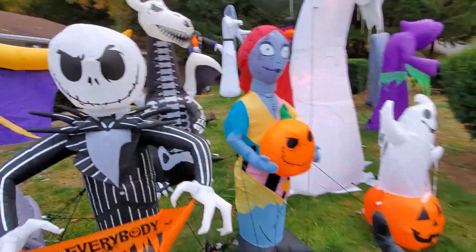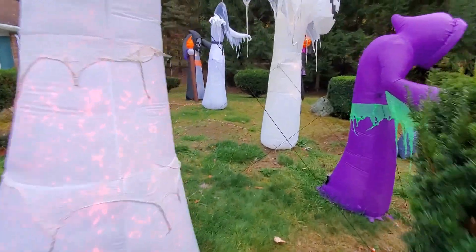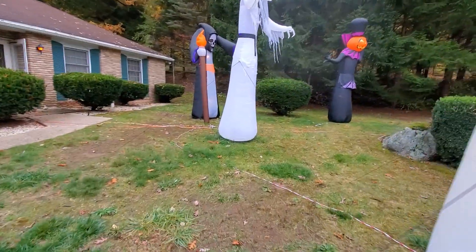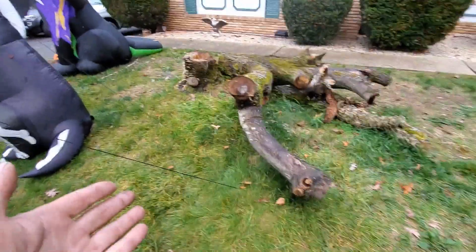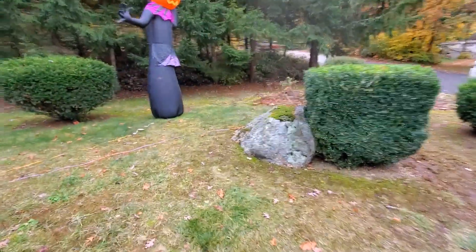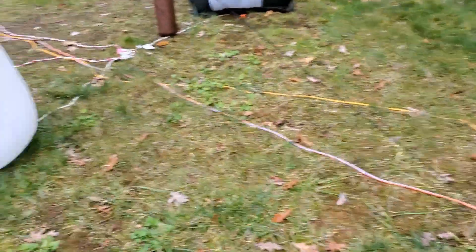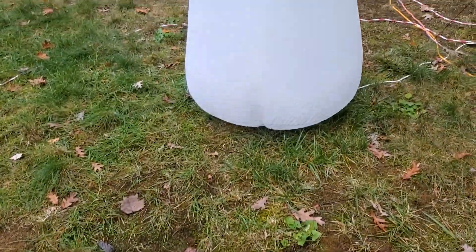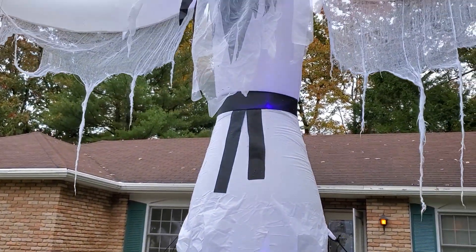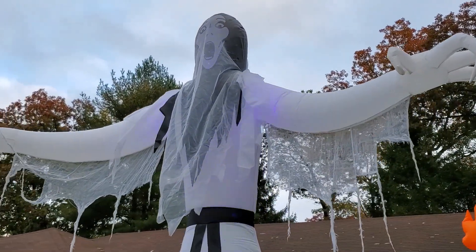Now we'll make our way over to this side — I don't want to step on the cat. Again these tethers, got to be careful of the tethers. And you got this creepy log. This one's lighting up purple inside.